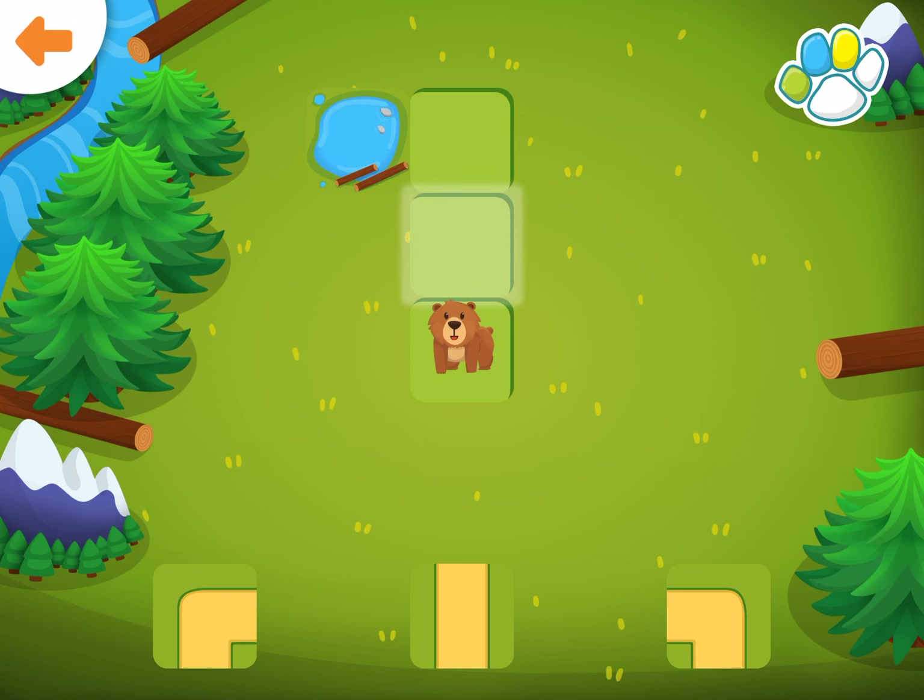Help the bear get to the lake. Drag the correct path to the glowing square. Oh no! Try one of the others. You did it!